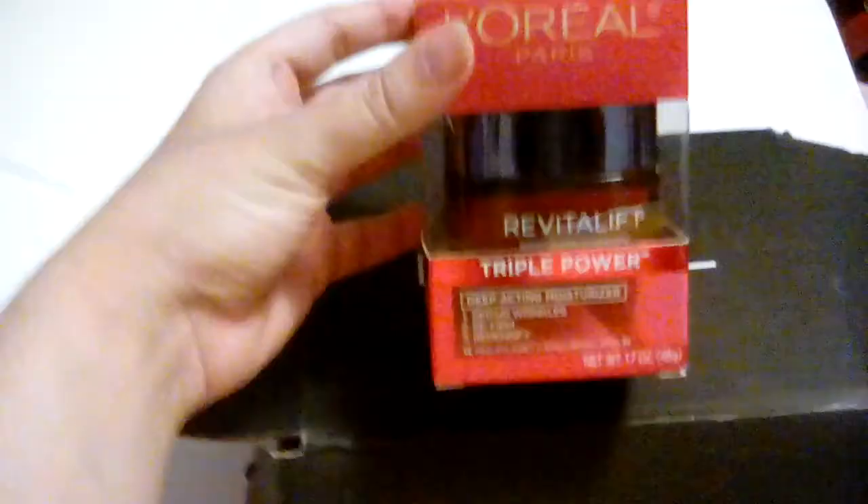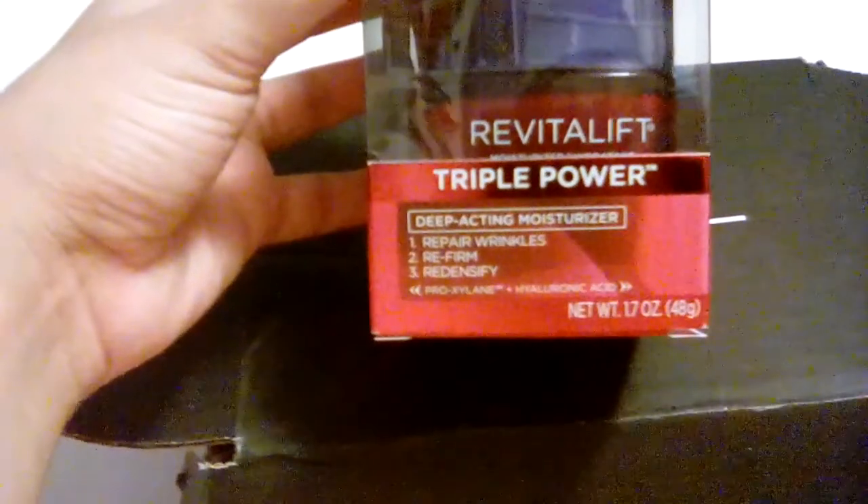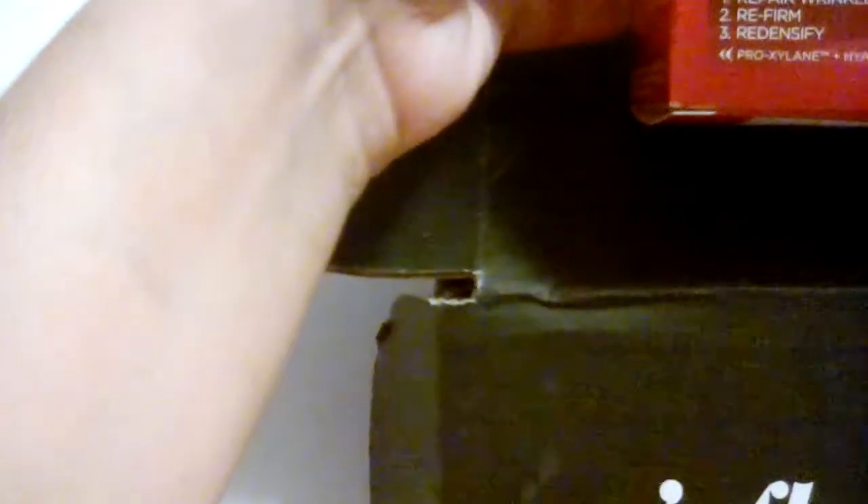So, the Revitalift box — and damn, that thing feels heavy. Let's do a little modeling of it for you. We've got deep-acting moisturizer, repair wrinkles, pre-firm, redensify, and it has Proxylene, X, Y, L, A, D, N, E, and hyaluronic acid. Sorry about that. Here, I'll let you read.